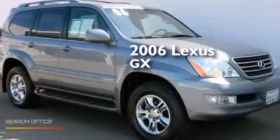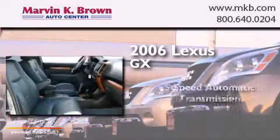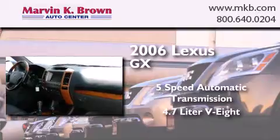This is a 2006 Lexus GX. This SUV has a five-speed automatic transmission and a 4.7-liter V8.